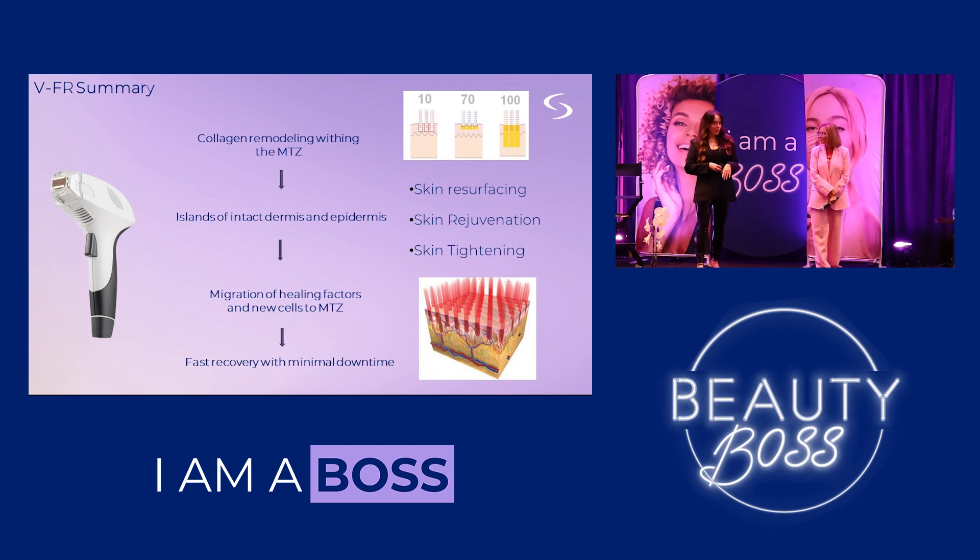Our first technology is the VFR — fractionated radiofrequency. With VFR, we can achieve skin resurfacing, skin rejuvenation, and skin tightening. We can actually achieve skin resurfacing and skin rejuvenation together, which is the special part about VFR — it's just a change of a setting. It also depends on the indication and how much downtime our patients want. You can have a little social downtime if you're doing ablation, or absolutely no downtime, which gives you a lot of flexibility to customize.